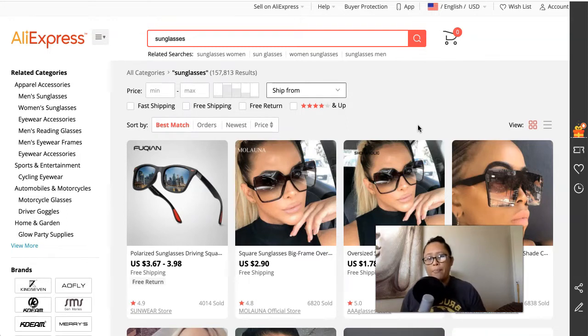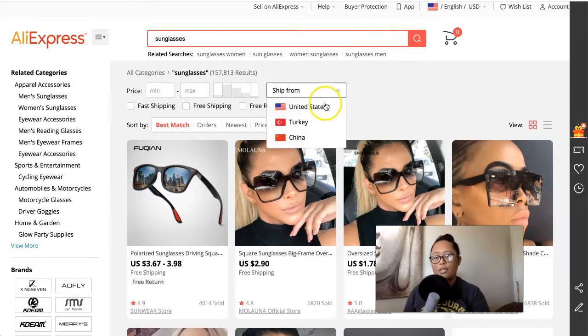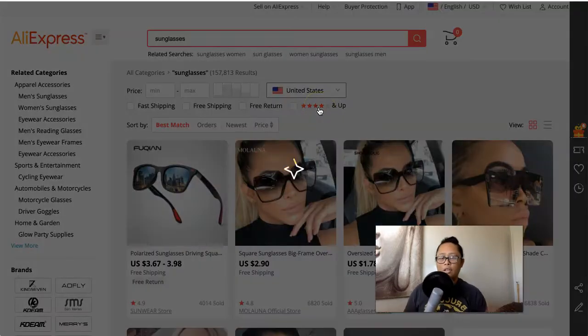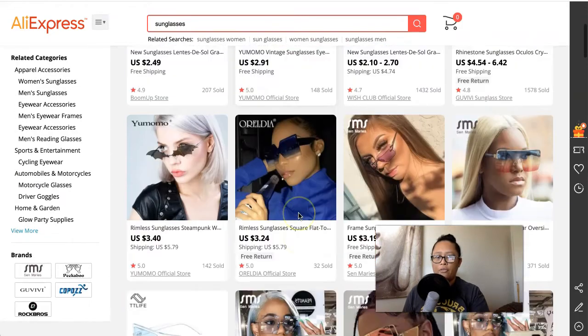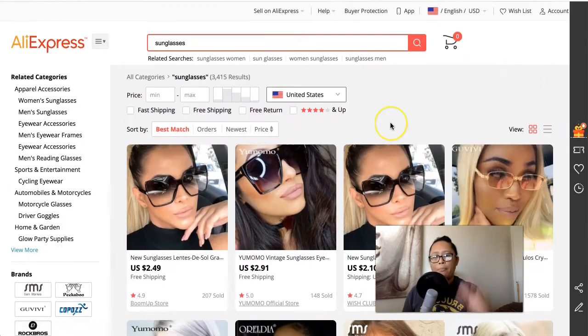Many of these merchants and suppliers are based in China as well as the U.S. and parts of Europe. If you wanted to, you could actually search exclusively within the United States for products by changing the dropdown menu at the top. Here you have suppliers that are shipping from the U.S. So the majority of merchants are based in China, but there are also suppliers in the U.S. and Europe. This is why AliExpress is a popular go-to for dropshipping store owners.